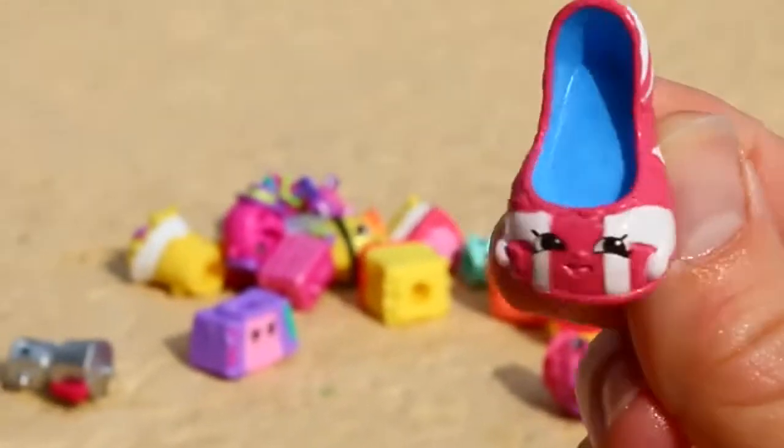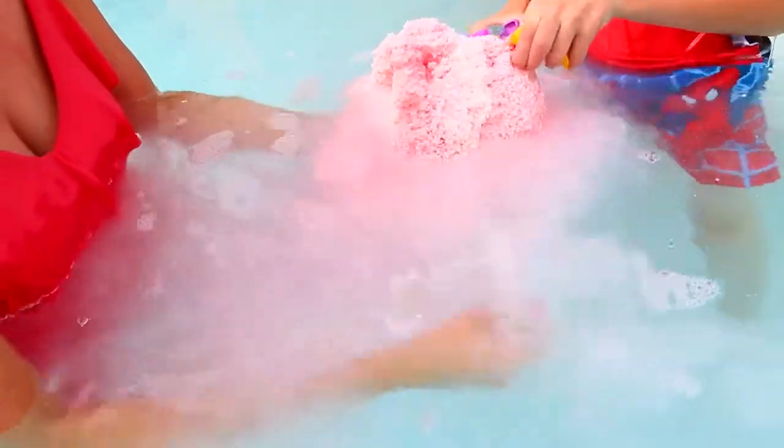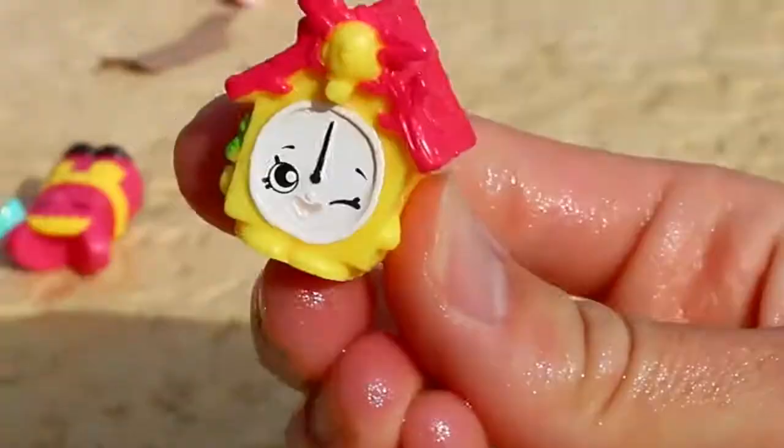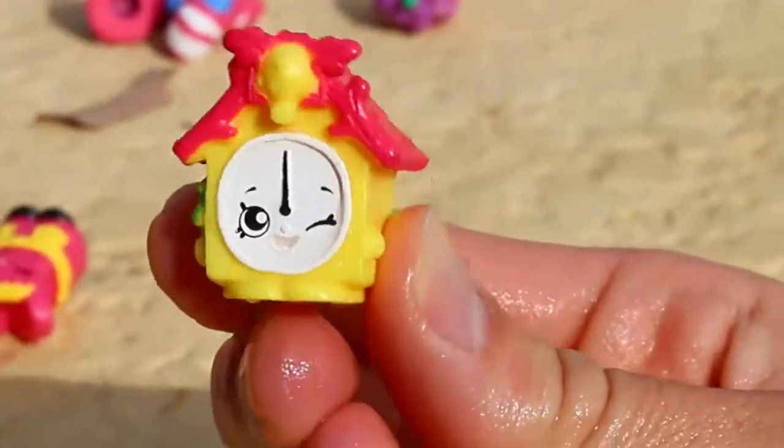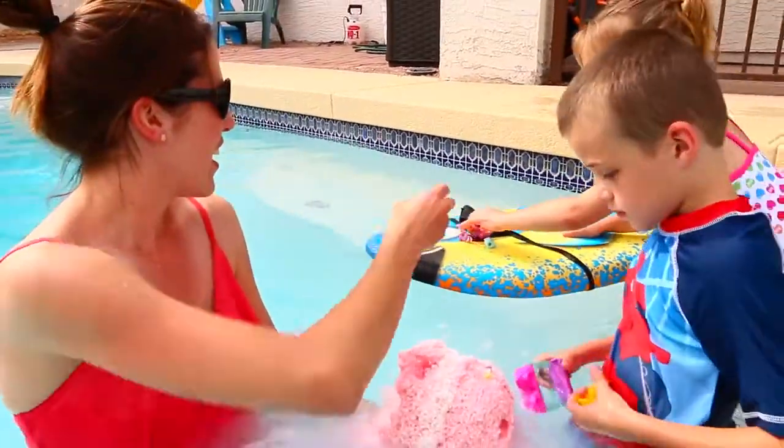Another heel — I think this is from the UK. Is this a cuckoo clock? Oh, this is the last one — yeah, it is. We got a German Shopkins, guys! This is cool. The German ones are like my favorite ones. Oh, there's a special one.